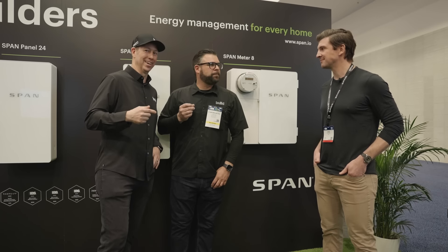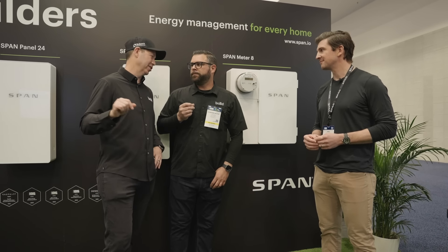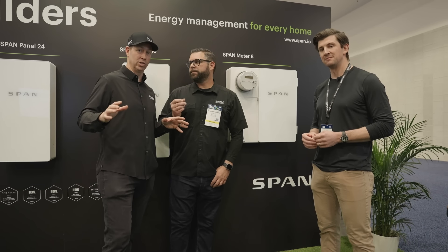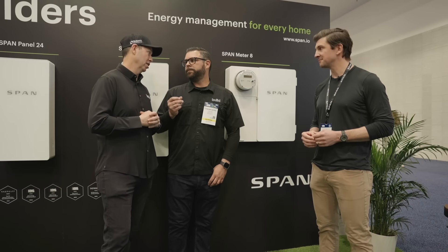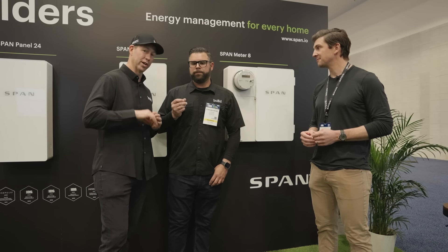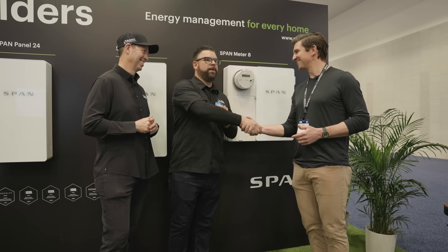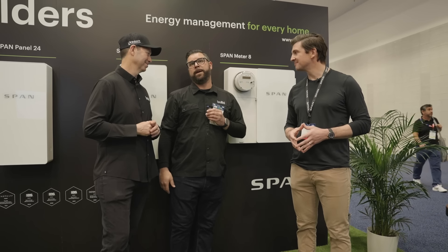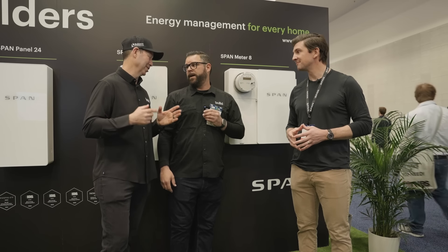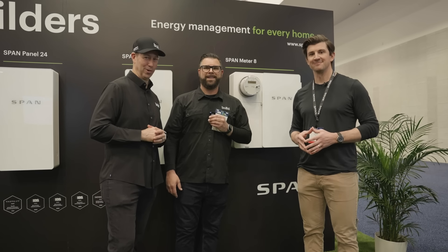If you don't know CJ — master electrician, CNC Electric — he's shooting videos all the time on buildshownetwork.com. He's made a bunch of videos on SPAN, used these products on his job sites, and is building with builders outside of the San Francisco Bay Area. They reinvented the electrical panel and I'm just excited that they keep pushing the envelope every year and getting feedback from electricians and listening — which is rare. Appreciate it. Construction Week 2024.